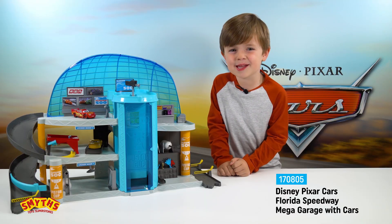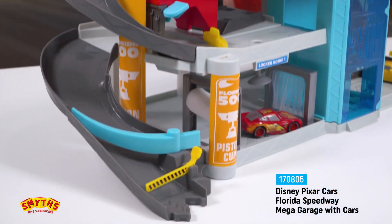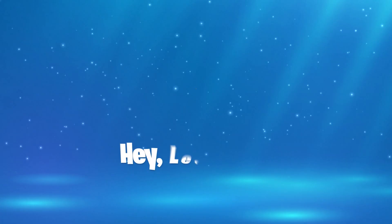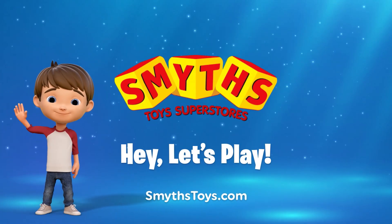The Cars Florida Speedway Mega Garage is available now at Smyths Toys Superstores.